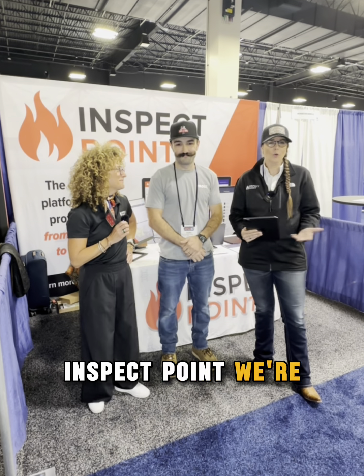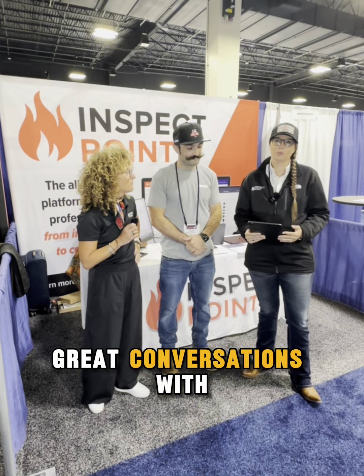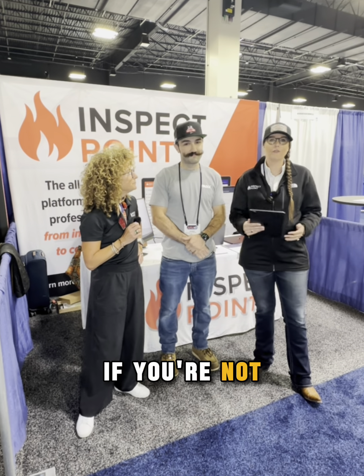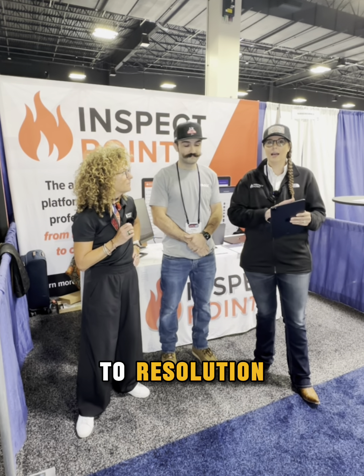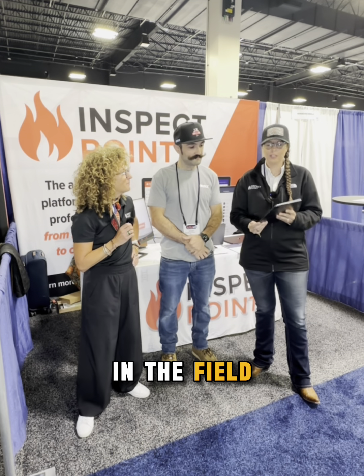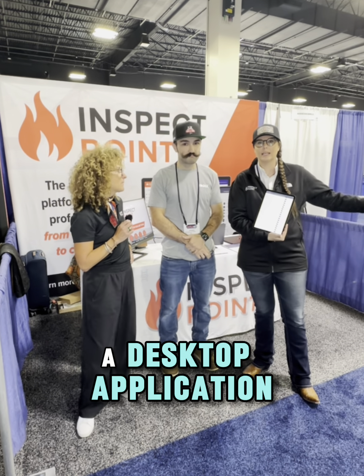And I'm Jessica Grapp, also with Inspect Point. We're super excited to be here at AFSA having lots of great conversations with customers and prospects. If you're not familiar with Inspect Point, we're an inspection platform — we take inspection to resolution and make it really seamless for techs in the field. We have a great iPad app as well as a desktop application for the folks in the office.